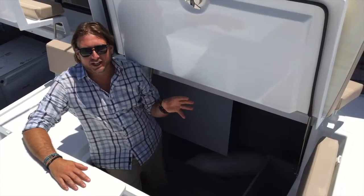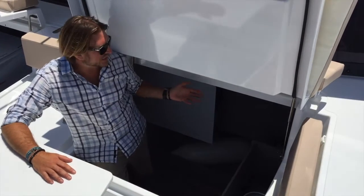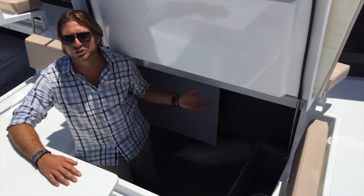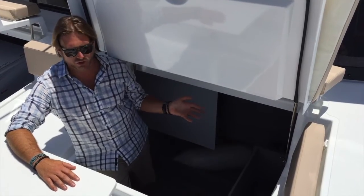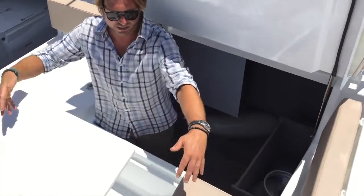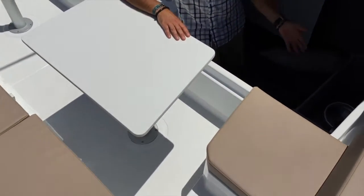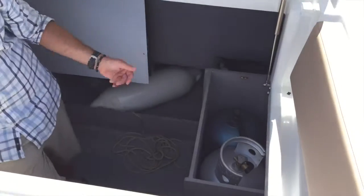On the port side of the forward cockpit area is an additional stowage area where you could put a washer and dryer, or just have lots of extra space for stowage. This stowage area actually encompasses underneath the seating area as well, and you can see our large propane locker that's dedicated right here.